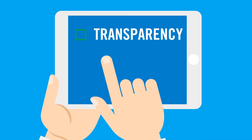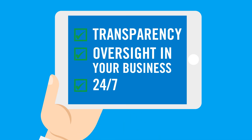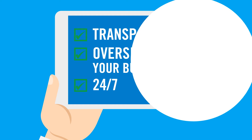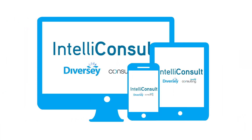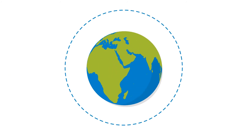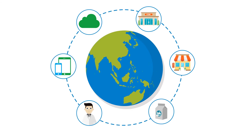Having transparency at your fingertips, oversight in your business 24/7, and being able to understand where the potential food safety risks lie is critical. That is why we have developed an innovative solution, IntelliConsult, that combines our strong food safety expertise with the latest digital technology and unique customer insights.